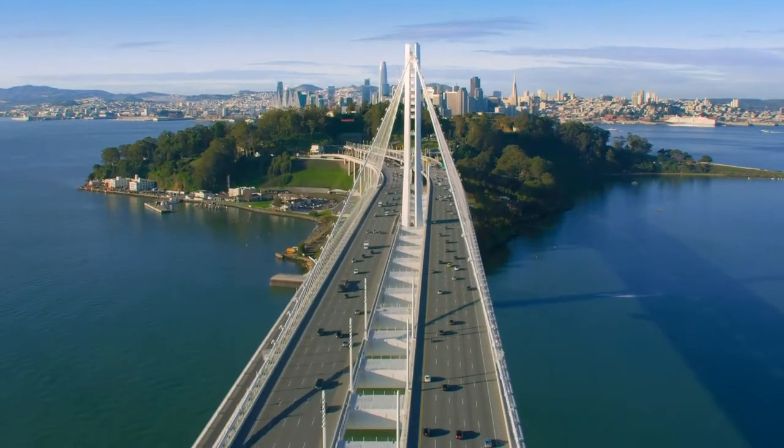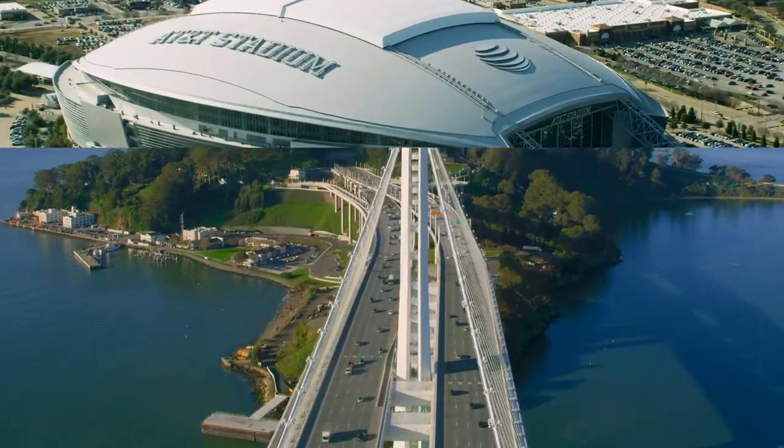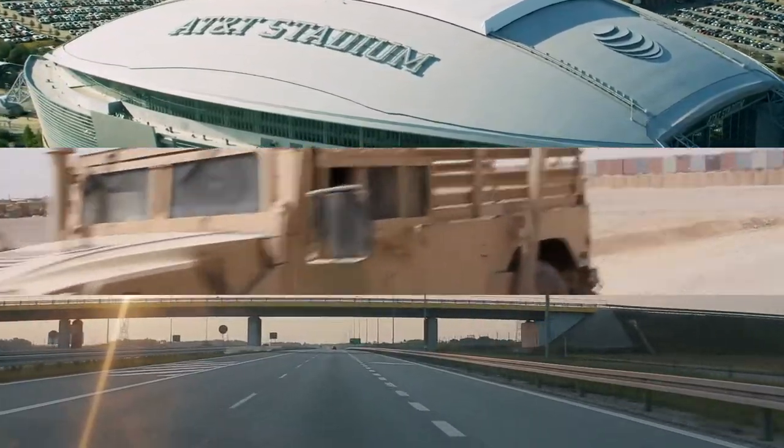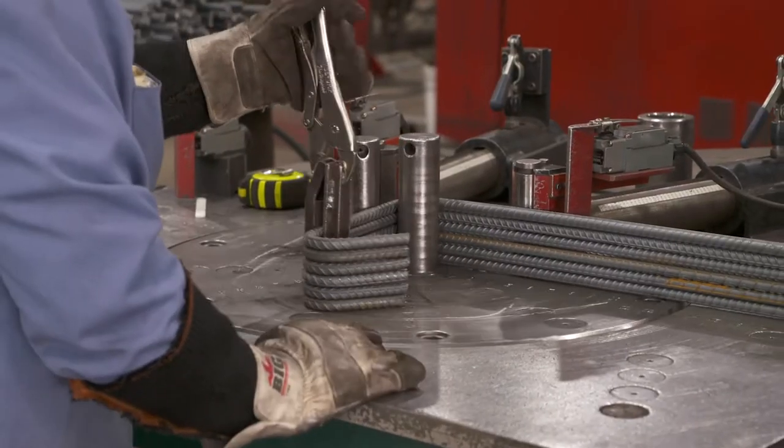We've built something we can all be proud of. It's bigger than a stadium, tougher than an armored Humvee, and more promising than the open road. Our steel helps make all of these things.